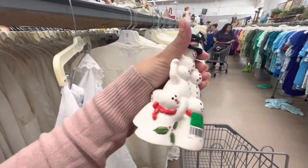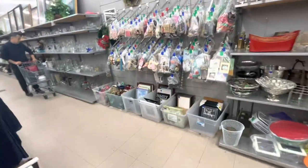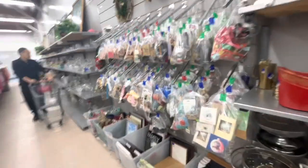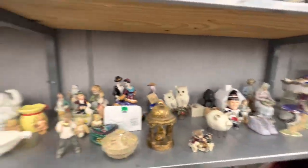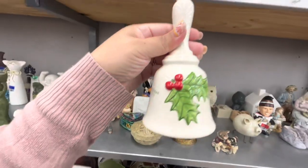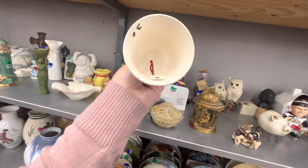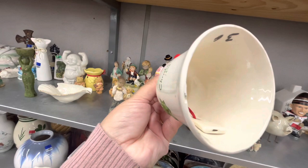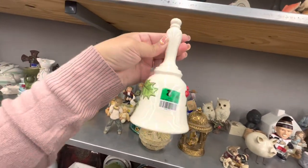Maybe for resale, I'm not sure, but I like it — in the cart! There was nothing in the baggies. Over here with the decor, they have this cute Christmas bell with holly berry that says 1979 — it is a little chipped, but this is considered vintage already and only $1.50. Good deal!